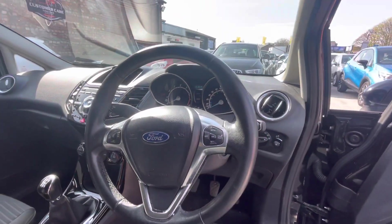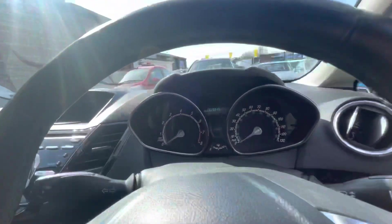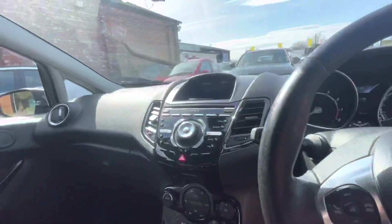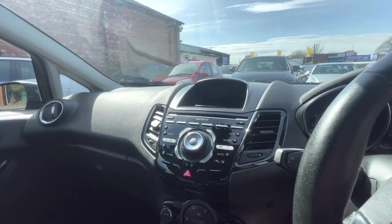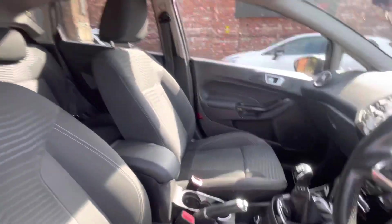You've got cruise control, automatic headlights, and I believe automatic windscreen wipers as well. The mileage is 63,849 miles. It has Bluetooth and USB connectivity, FM/AM radio, and I believe it does have DAB — don't quote me on that. Air conditioning is fitted as well.